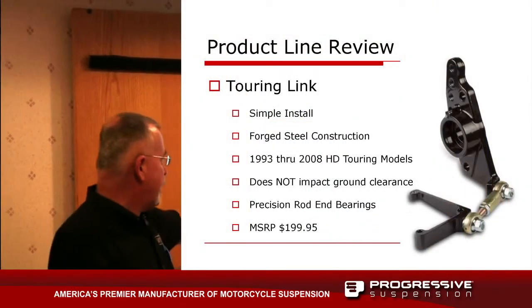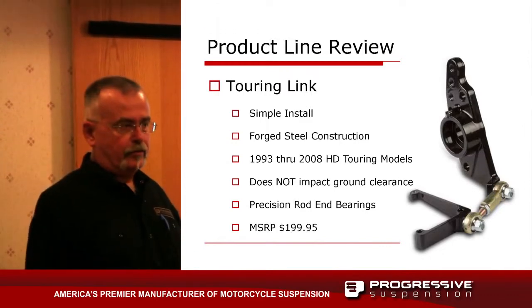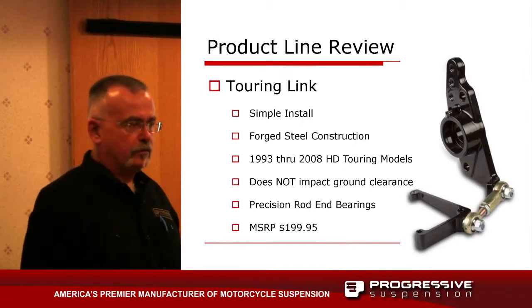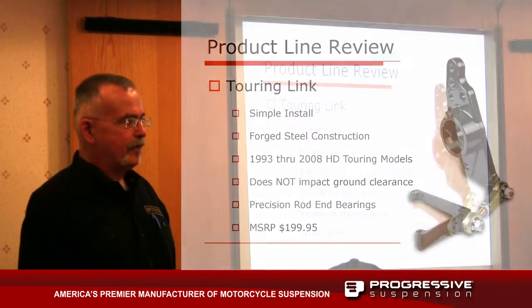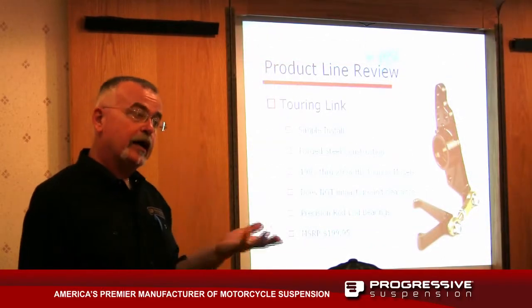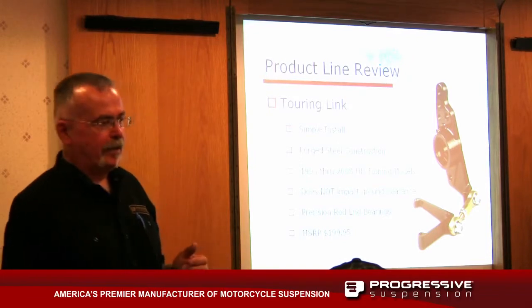It fits a wide range from '93 to '08. In '09 they changed the frame, so there's no need for it. Though we're still getting some calls — some consumers get it in their head they have a stability problem and they want it, so we'll keep an eye on it.